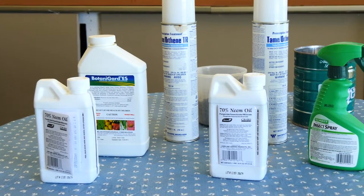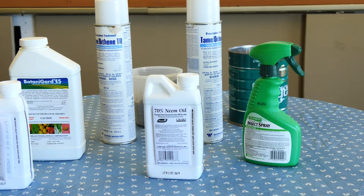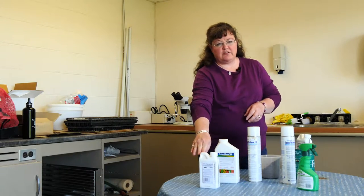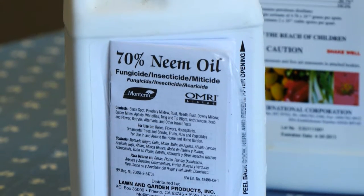Most pesticide companies don't recommend keeping chemicals more than a couple of seasons long, so the recommendation is to buy the smallest size chemical that you can buy to use during the garden season.